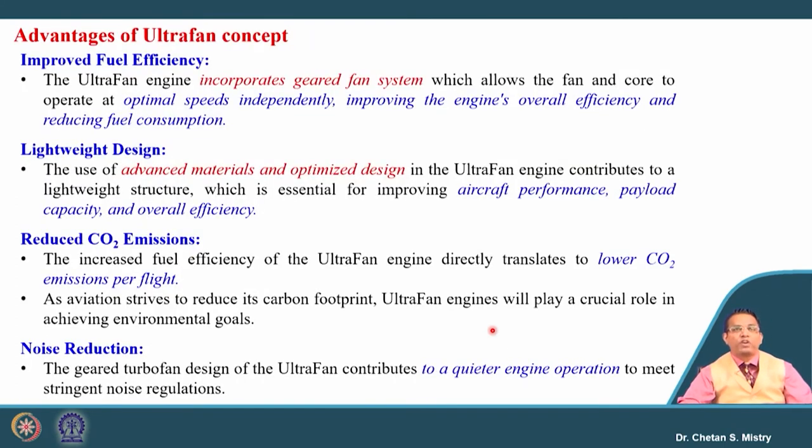The advantages of the Ultra Fan: improvement in fuel efficiency because the gear turbofan configuration allows control of optimal speed — rotors can be controlled independently, improving overall efficiency and fuel consumption. The design is lightweight due to advanced and optimized design configurations using lightweight structures, improving aircraft performance, payload capacity, and overall efficiency. Since fuel economy is increased, CO2 emission will be lower, reducing the carbon footprint — a requirement for future engines.